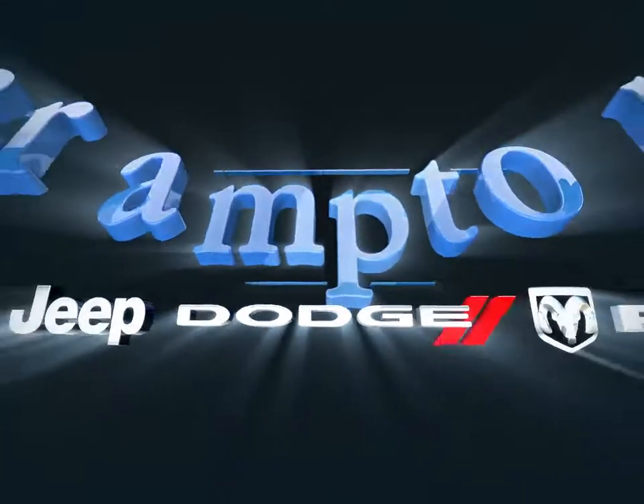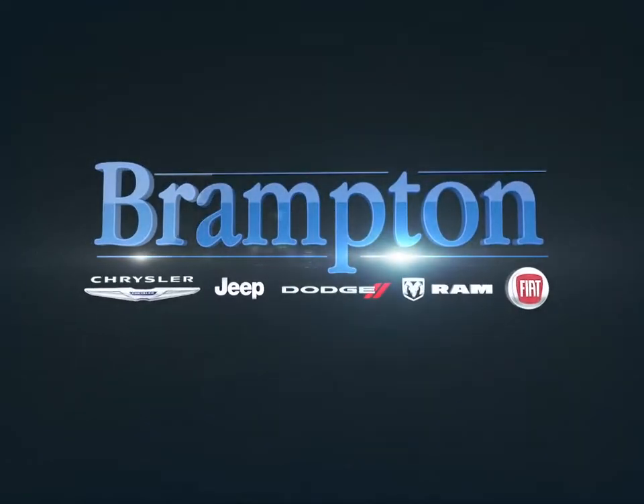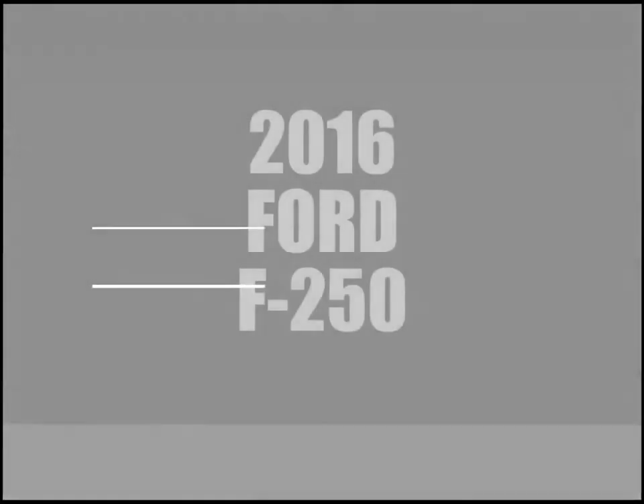Welcome to Brampton Chrysler. Today we're looking at a 2016 Ford F-250 Super Duty.